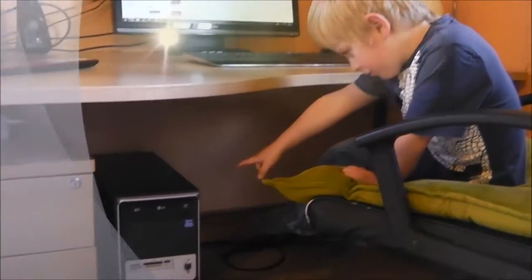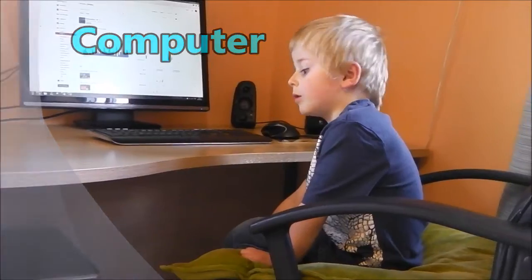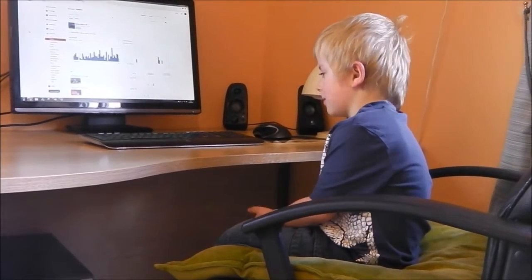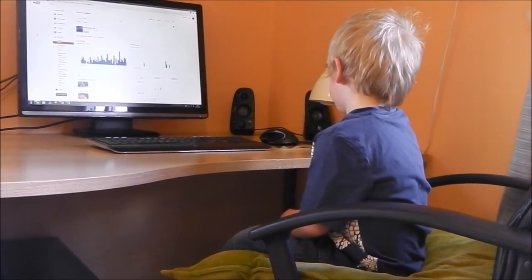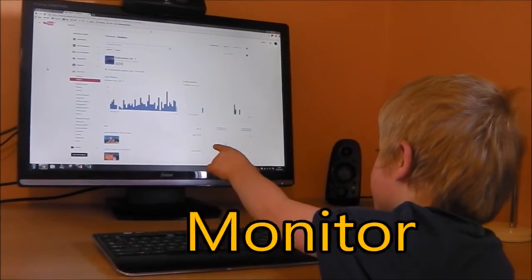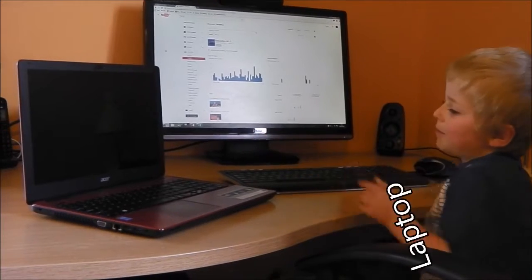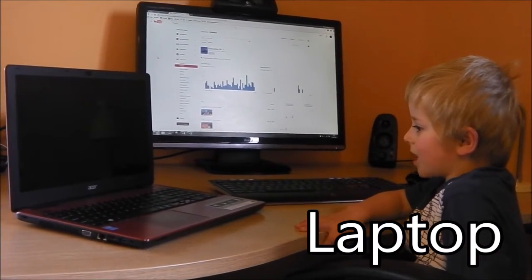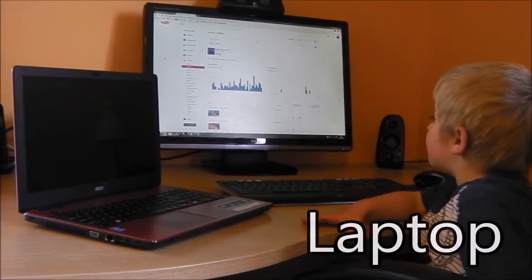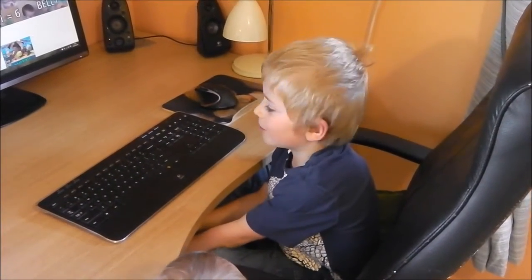This computer uses electricity. You can play games and go on the internet with the computer. This monitor also uses electricity. So does this laptop. Laptops are like computers but they're just a bit smaller.